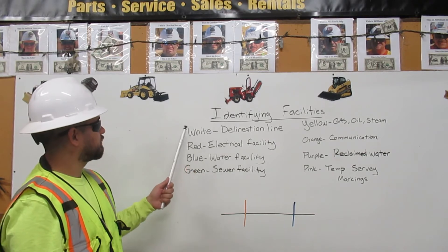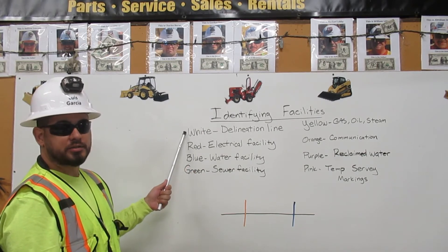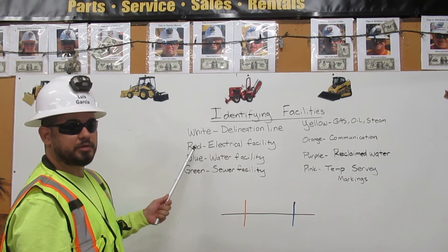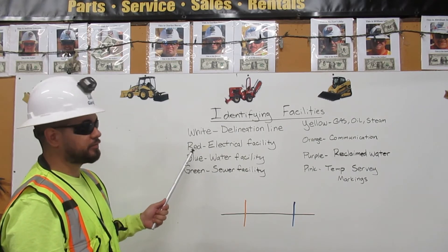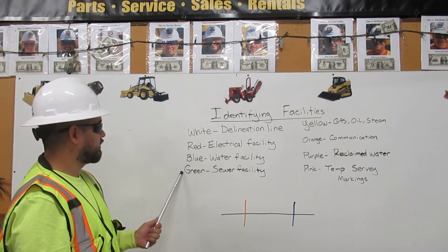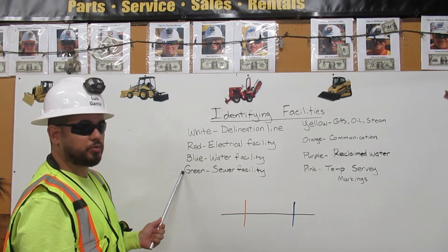Identifying facilities: if the line is white, it's a denomination line. If the line is red, it means we have an electrical facility. If the line is blue, it's a water facility. If the line is green, it's a sewer facility.